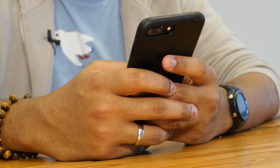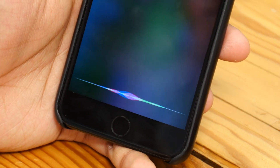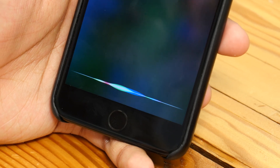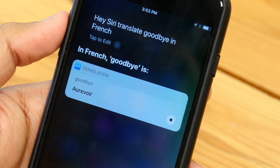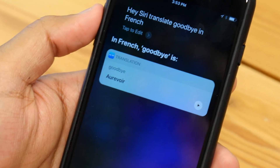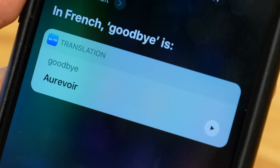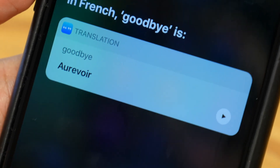Siri can also now do translations. [Hey Siri, translate goodbye in French.] In French, goodbye is 'au revoir.' Google Assistant and Google Translate have been able to do this kind of translation for a long time, so Siri is sort of catching up here, but it's nice to be able to use this translation natively.